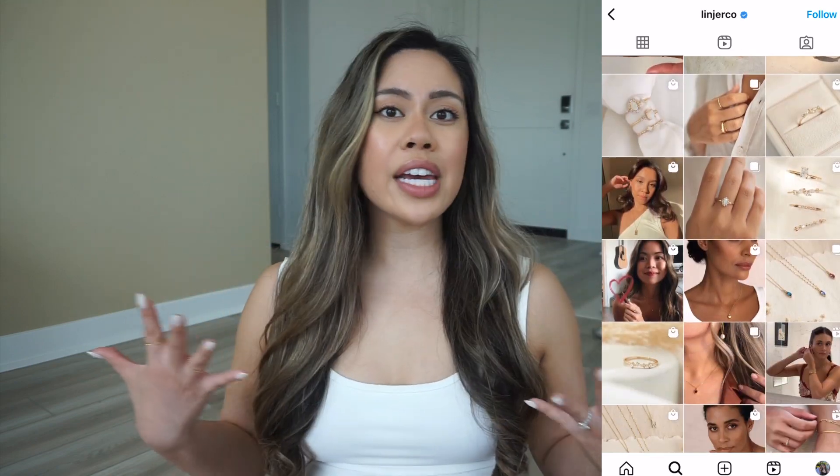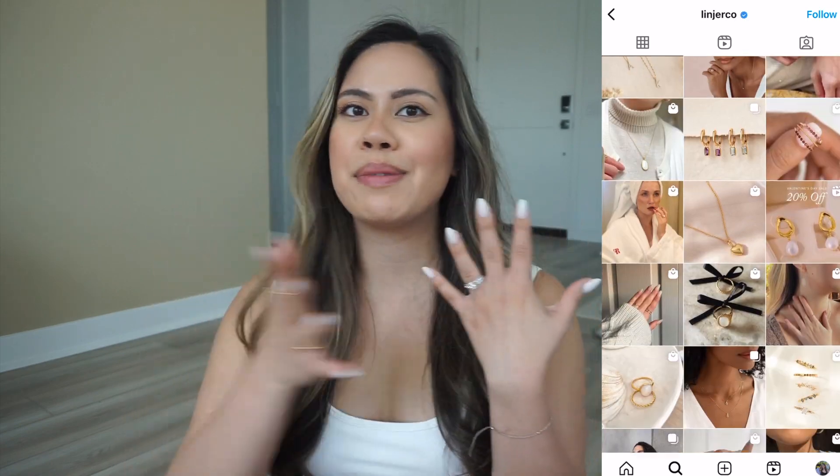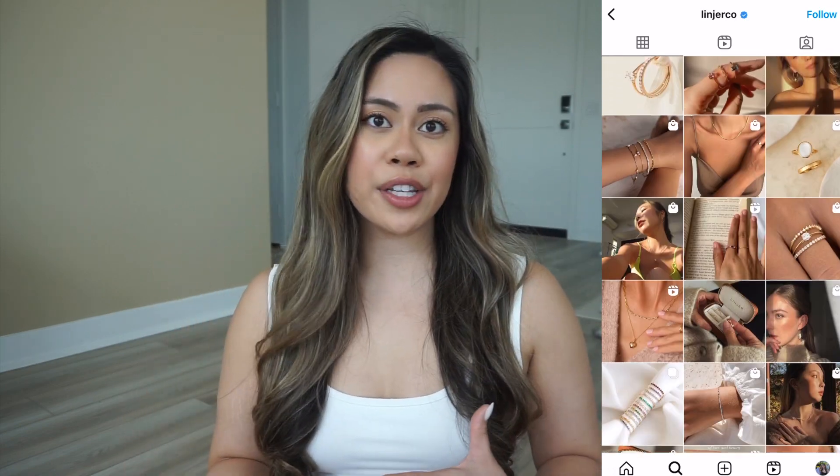Everything I'm wearing right now — all my rings, my earrings, besides my engagement ring — are all from Lineage. I really love that Lineage offers such luxuriously dainty pieces at a fair price, because they are a direct-to-consumer brand, cutting out the middleman to supply affordable jewelry designed to last. They also pride themselves on sustainability, using recycled pieces wherever possible, including 100% recycled gold and silver, and they offset their carbon emissions with every shipment.